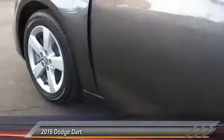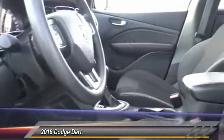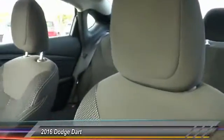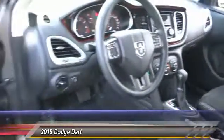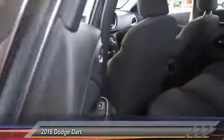Here are some of this vehicle's great options: traction control, keyless entry, Bluetooth wireless data link for hands-free phone, automatic stability control, four-wheel ABS, AM/FM stereo radio, power door locks, power windows, child safety locks, and security system.